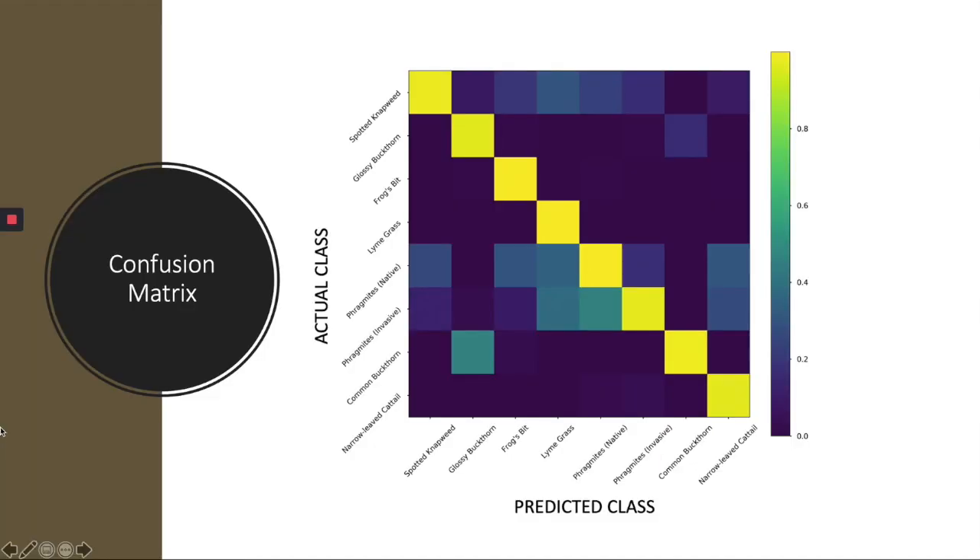Another way to visualize classifier performance is via a confusion matrix. In a confusion matrix, each row represents the average classifier predictions for an actual target against the classifier associated with the column library target. An ideal classifier would be diagonal, with a classifier probability of 100% only when a species matches itself and 0 elsewhere. To the extent that there is any energy off the diagonal, it represents classifier confusion — that is, a classifier is confusing one species with another. For our dataset, the most significant confusion was between native and invasive Phragmites, which is to be expected as they appear visually very similar.